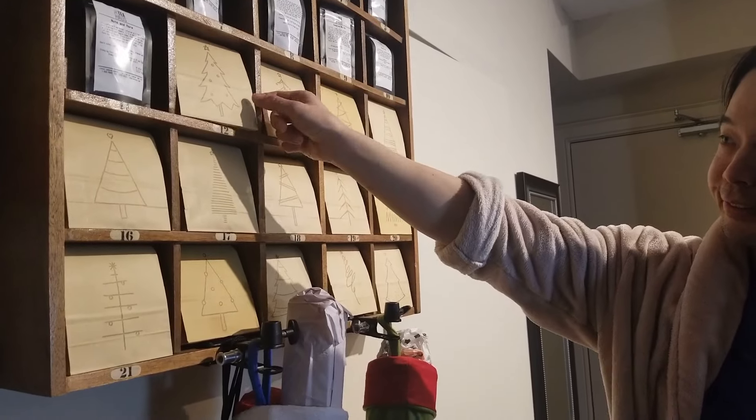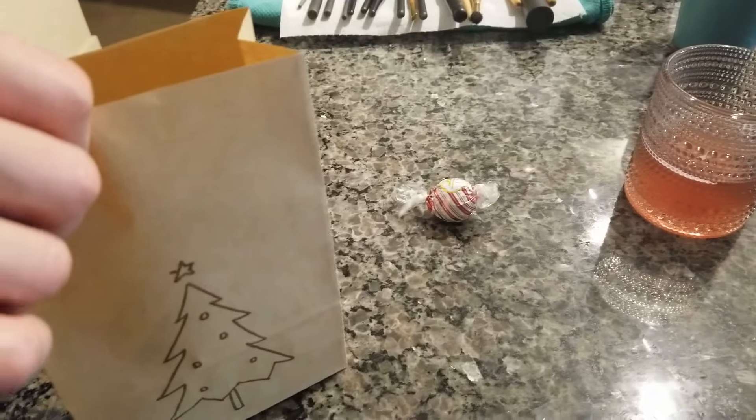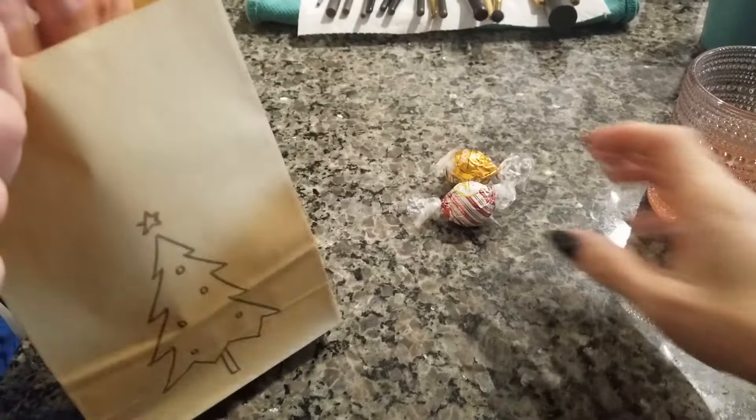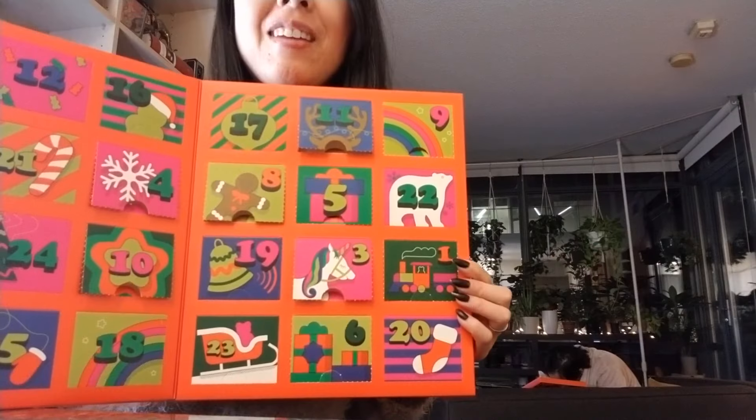Javi's going to open the chocolate. Candy Cane and Caramel! Day number 12.